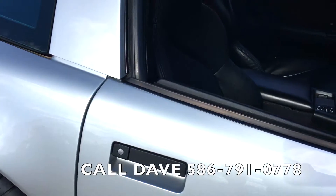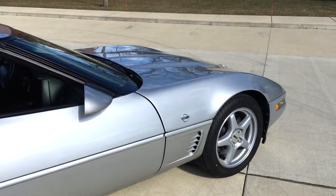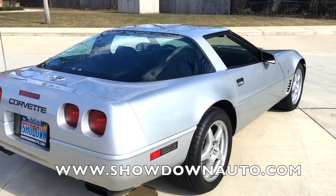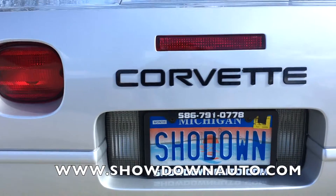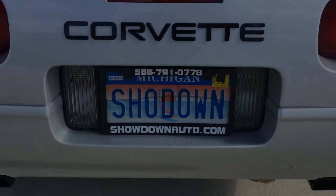Get on the phone if you're looking for one — it's not going to last. We'll try to price it to sell it. All the photos will be online soon. Again, my name's Dave, number's 586-791-0778. Showdownauto.com. Thanks for watching, take care, bye.